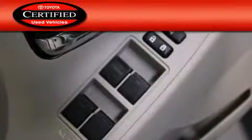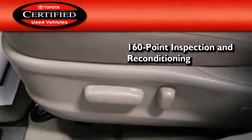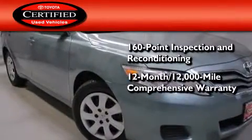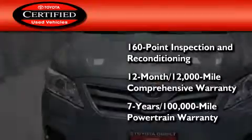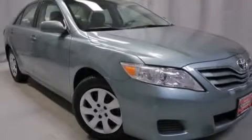Toyota's certification includes a 160-point inspection and an extensive reconditioning process, plus a 12-month, 12,000-mile comprehensive warranty and a 7-year, 100,000-mile powertrain warranty. This automobile won't last long at this price. Call and arrange a test drive now.